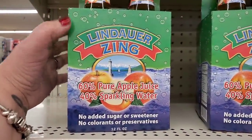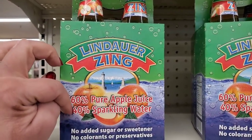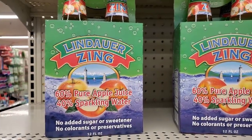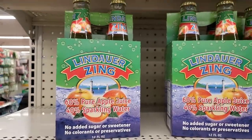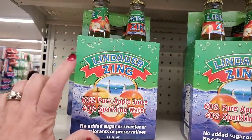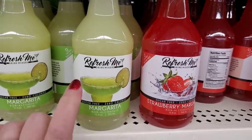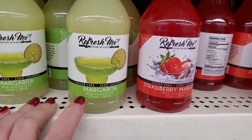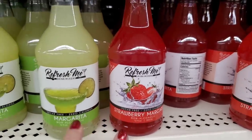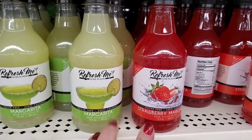They also have Lindauer Zing — 60% pure apple juice, 40% sparkling water, no added sugar or sweetener, no colorants or preservatives, 12 fluid ounce bottles — you get four for $1.25. That's an amazing deal. Then they have Refresh Me drink mixers — sugar-free, zero calories, in Classic Margarita or Strawberry Margarita.